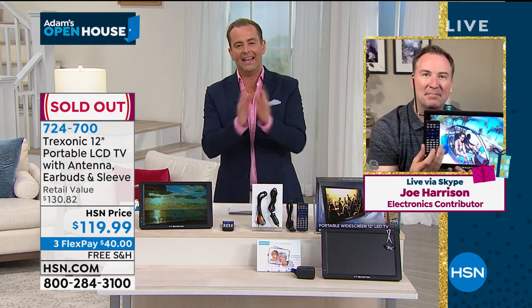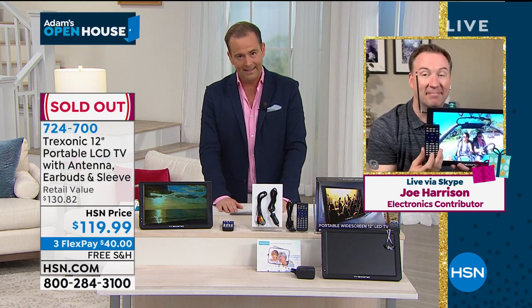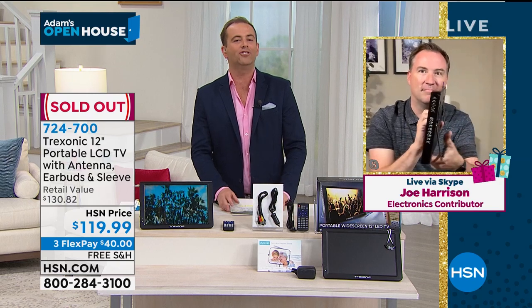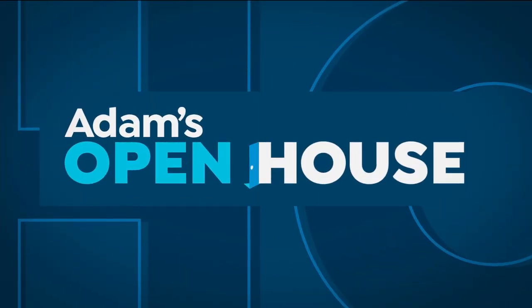Do not hang up. We are counting you in. It is now officially reserved. Congratulations — such a great buy at a fabulous value. We're going to keep things going with our next item. Remember, we are just 30 minutes away from my special delivery.